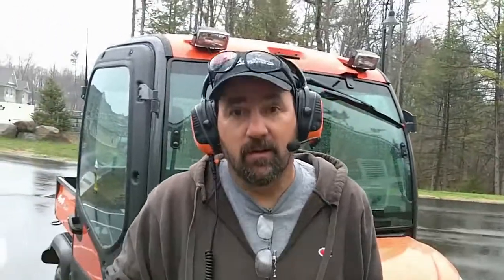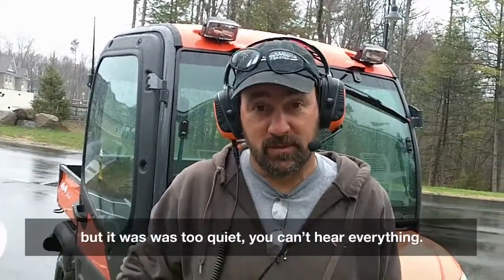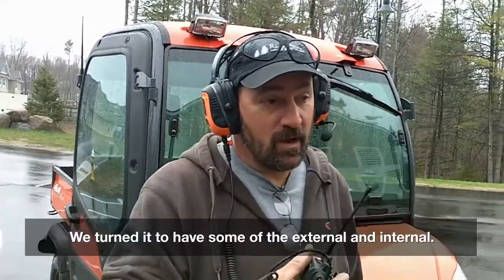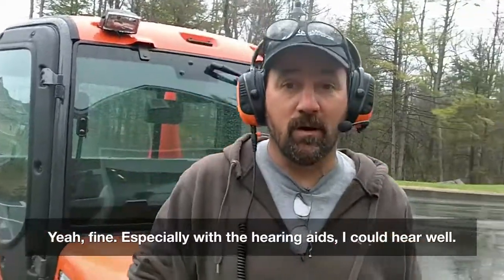When he's talking to you from inside the cab, everything's nice and clear? Yeah. We even tried the different modes where you could hear some of the external things — it's too quiet, you can't hear everything. So we tried to have something external and internal, and everything came through clear. Fine, especially with the hearing aids — I can hear well. Excellent.